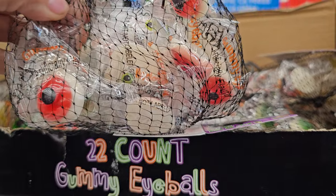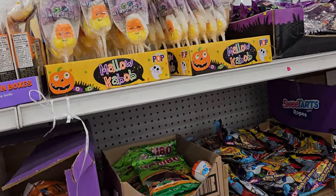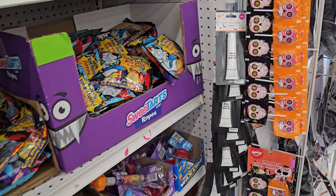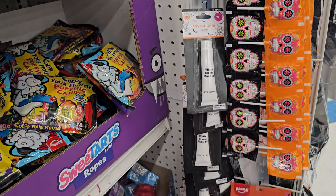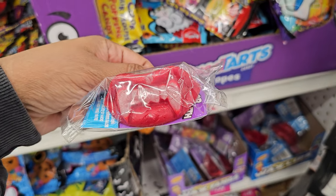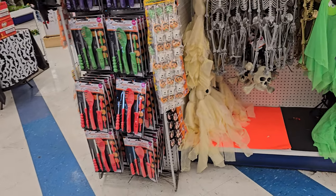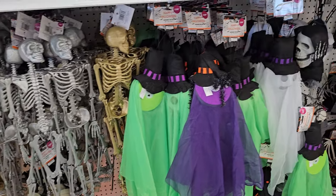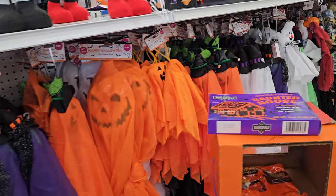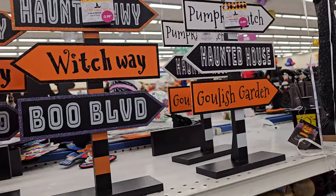Oh, want a bag of gummy eyeballs? Look at that! We have Smarty Warheads, sour vampire bats, skull candy — and those look like makeup. Oh my gosh, remember these as a kid? Yeah, those are some of my favorites — the vampire one. Oh, they got the ugly rat guys here! I'm surprised they don't have like Christmas stuff up yet — maybe they will.